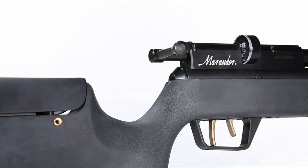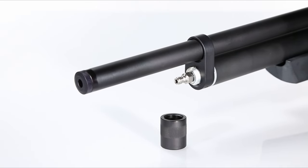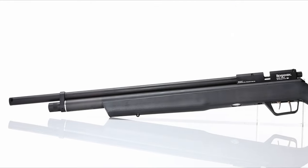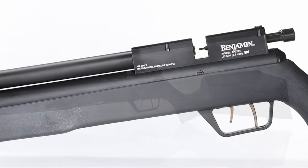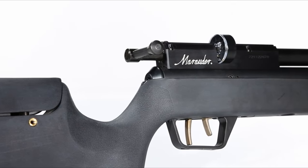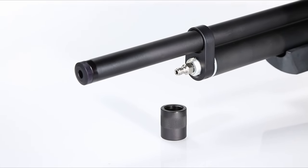It's whisper quiet, thanks to its internal shroud, and its .25 caliber shoots at an impressive 800 FPS. The two-stage adjustable trigger is crisp and precise, while the ambidextrous design ensures comfort for both left- and right-handed shooters. The adjustable stock and choked barrel deliver exceptional accuracy. The Marauder isn't just a great air rifle — it's a platform for customization.